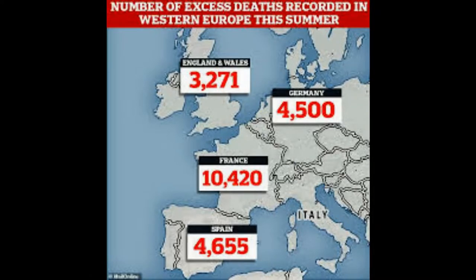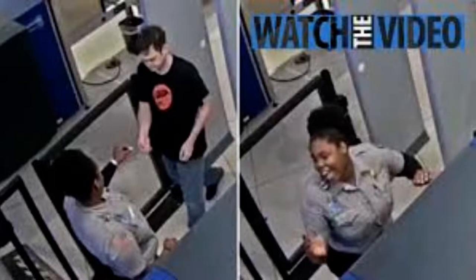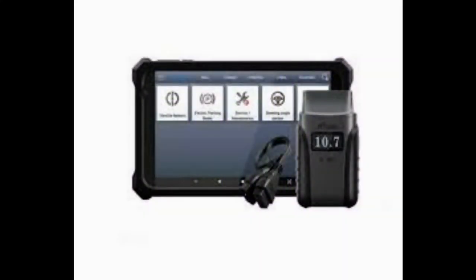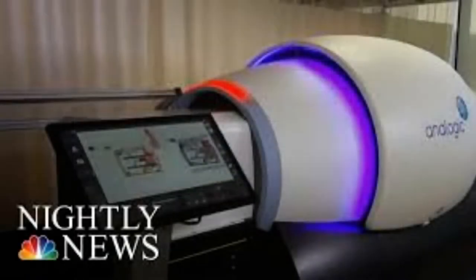Heathrow wouldn't reveal to MailOnline which firms are supplying the machines, although a firm called Analogic has already fitted them out in airports in the US. According to the Times, the Department for Transport, DFT, has told the UK's major airports that older screening technology must be replaced by the new CT system by summer 2024.